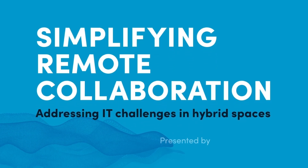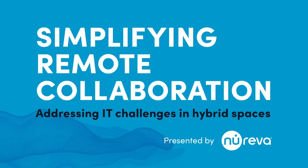Welcome to Simplifying Remote Collaboration. In each episode, we'll discuss how the shift to hybrid working and learning has put growing pressure on IT departments to better support remote collaboration. At a time when resources are stretched thin by competing priorities, we'll explore ways to simplify the IT setup and management of hybrid spaces.